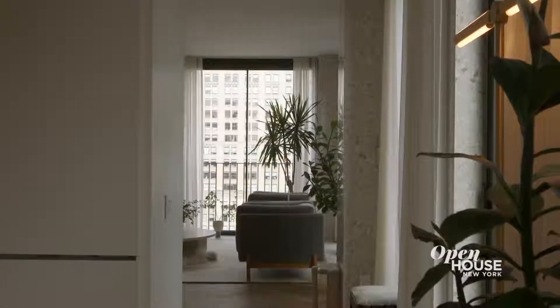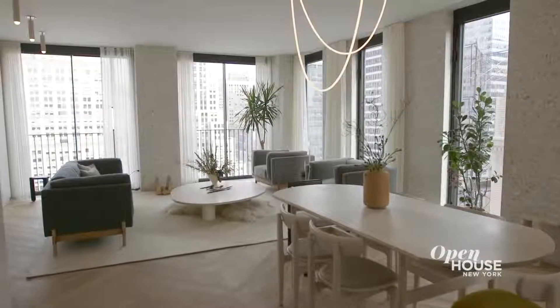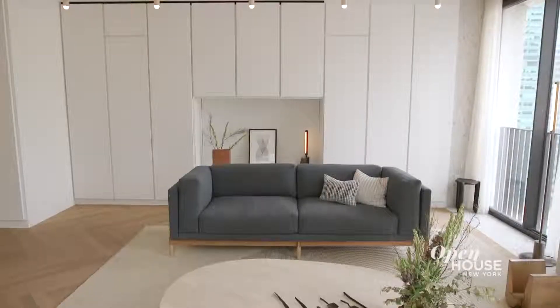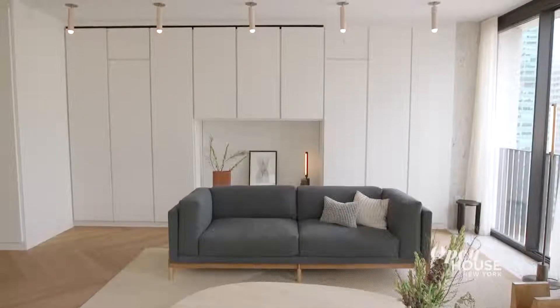There's an easy flow to the place as seen in this generous living room. Herringbone wood floors add an elegant touch, and custom millwork hides storage and appliances, which keeps things feeling sleek and seamless.